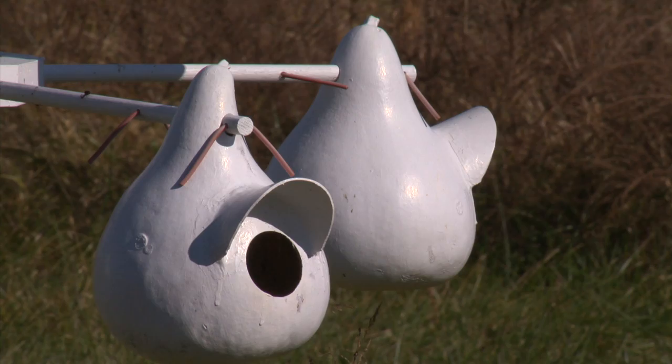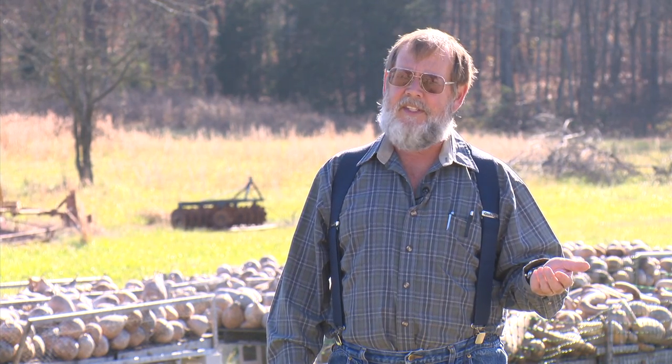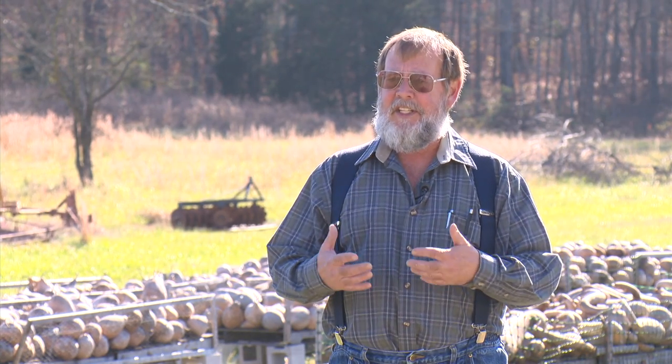Also birdhouses — the most obvious use you think of for gourds today is the birdhouse. They've been used over the centuries for things that today we probably use Tupperware or pottery for. There's evidence that gourds were used well before pottery was even invented for everything just mentioned.